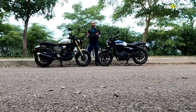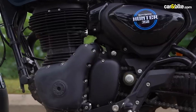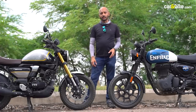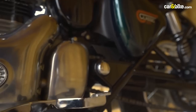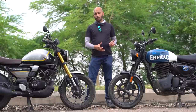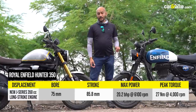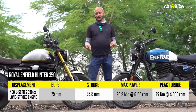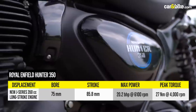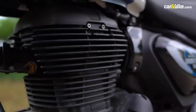Royal Enfield is always known for its lazy long-stroke engine with that characteristic thump, and that same J-series 350cc engine has been employed in the new Hunter 350 — the same engine used in the Classic 350 and the Meteor 350. It's a long-stroke engine with a bore of about 75mm and a stroke of about 86mm. It has the thump that characterises a typical Royal Enfield, strong on torque, and being a 350cc engine it is of course also the bigger and heavier of the two bikes.